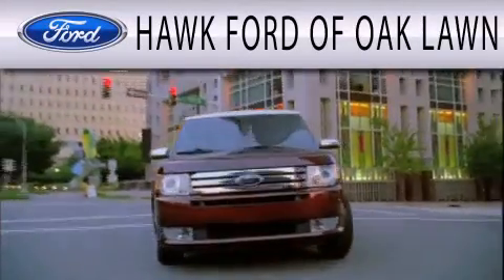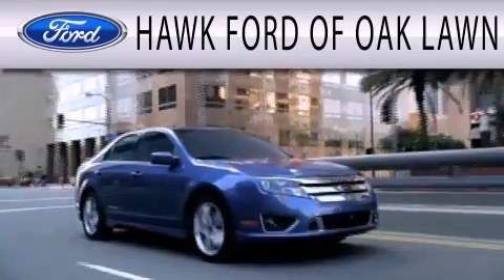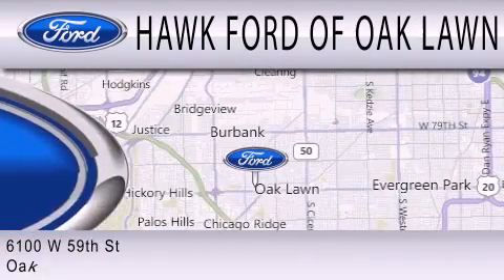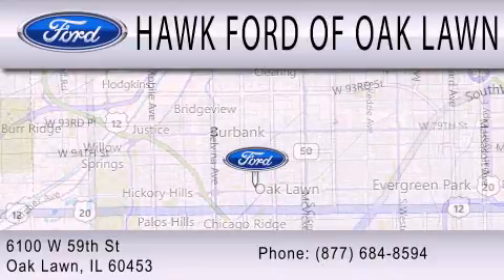Hawk Ford of Oak Lawn is dedicated to doing everything possible to ensure the experience you have selecting your next vehicle is as pleasant as possible. We are located at 6100 West 95th Street in Oak Lawn.